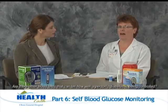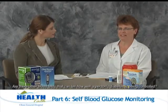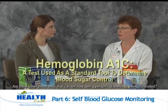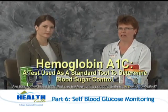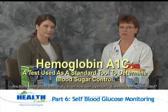Are there other blood tests that can tell how well a person's diabetes is being controlled? Yes. One of the primary blood tests done at the physician's office is called the hemoglobin A1c test. What that tells us is over the past three months, how much glucose has become stuck to the red blood cells of the person's body. And it will give us an overall average — 24 hours a day, seven days a week — of what the person's blood glucose has been.